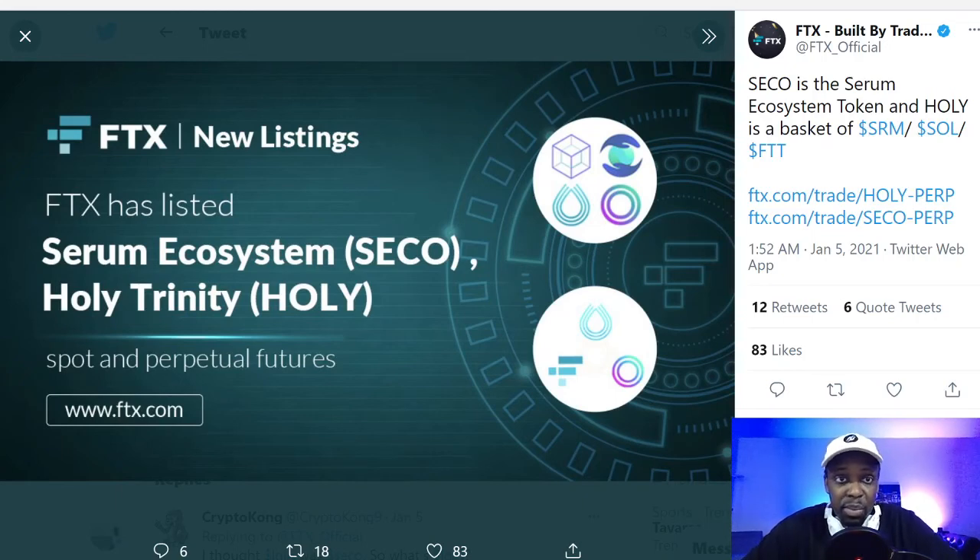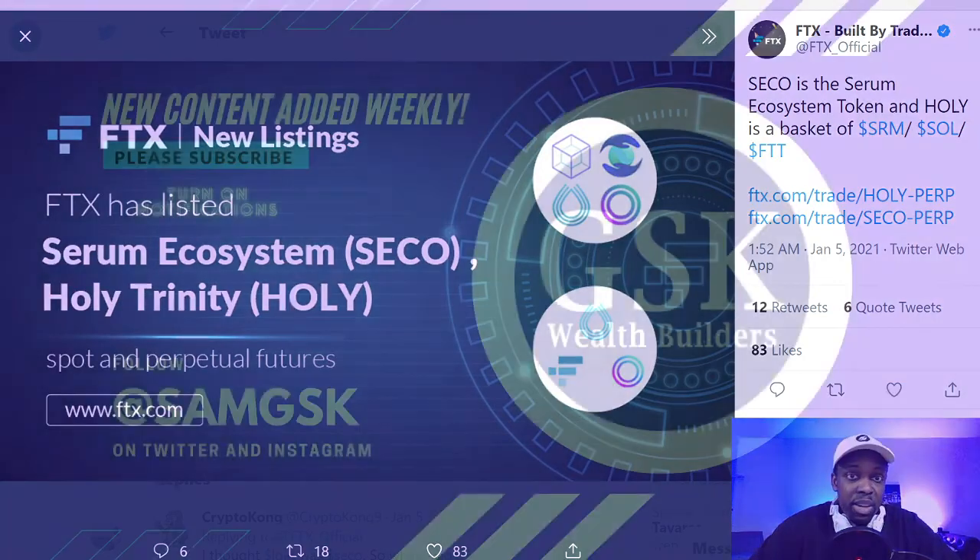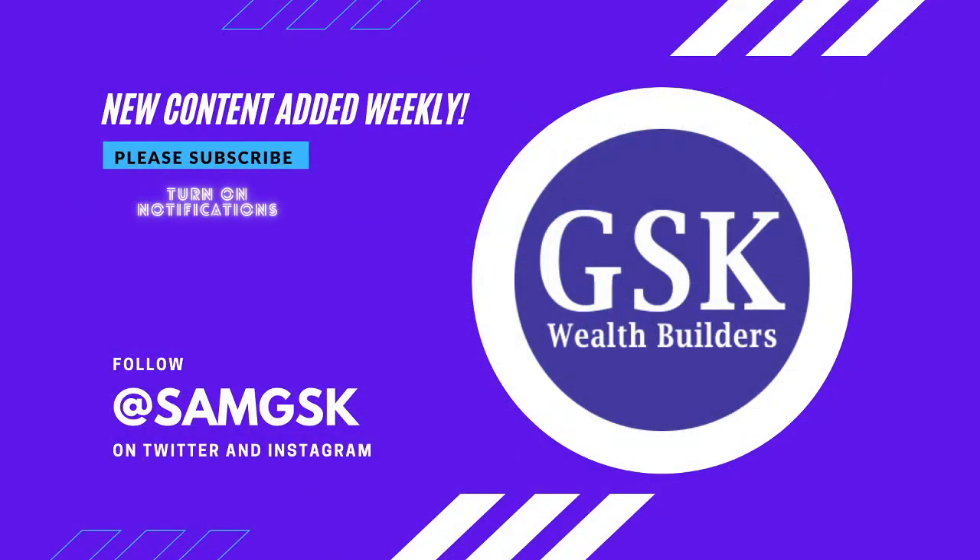I just wanted to bring that out because when I mentioned Holy Trinity in the live stream, some people were very excited about it, so I thought I'd elaborate. That's all I've got for now. Thank you very much — my name is Sam, this is the GSK Wealth Builders channel. Please subscribe, like the videos if they were helpful, and turn on your notifications because more videos will be coming out.